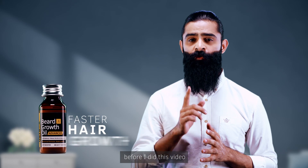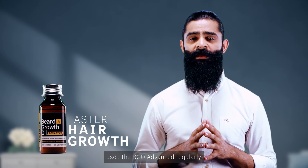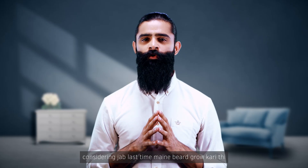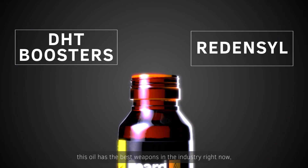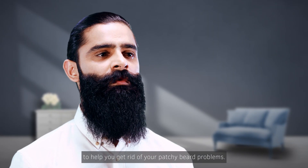To see the effects of this oil, before I did this video, I trimmed my beard short and used BGO Advanced regularly to see if my beard grows any faster. I reached this length in 6 months, which is not bad considering that last time I grew my beard, it took me 9 to 10 months to reach the same level. DHT Boosters used in this oil are a game-changer, and combined with Redensil, this oil has the best ingredients in the industry right now to help you get rid of your patchy beard problems.